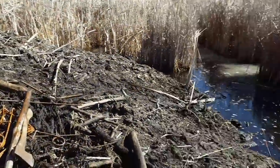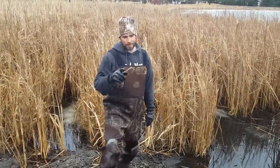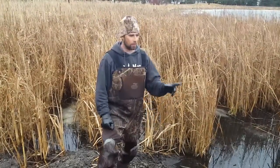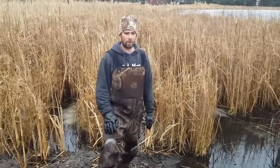Anyway, I'm gonna get these traps set and we'll see what we can get tomorrow. We're on Beaver Lodge number two — we set this one yesterday. We've got a dive pull set over here and one set in front of the house. The dive pull set doesn't have nothing going on with it.